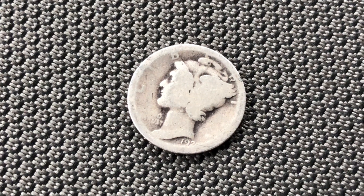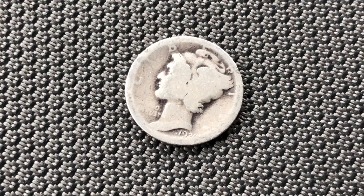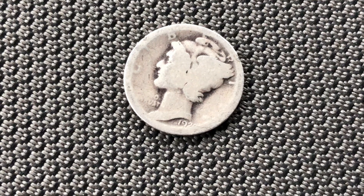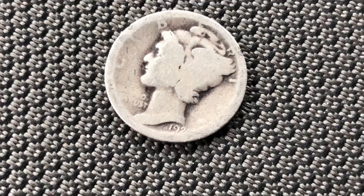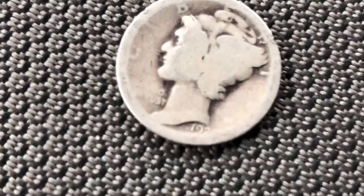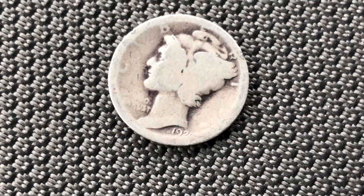Hello to all of my YouTube friends. I was rifling through my change I keep in my truck and I came across this old Liberty dime. I can't quite make out the date — it's pretty worn down, but I'm thinking it might be 1929. Kind of hard to tell, it's pretty worn down.